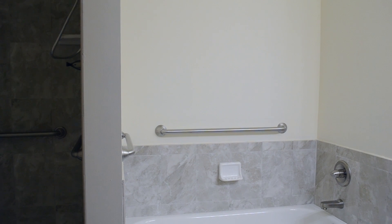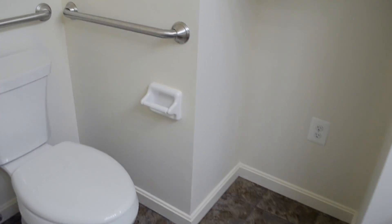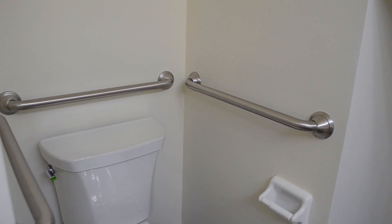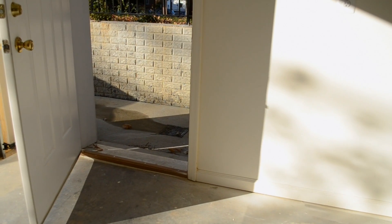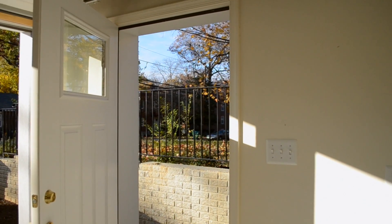There are grab bars throughout the house — in the bathrooms and even on one wall to help get up off of a sofa. The back deck and the front porch are constructed at the same elevation as the main living floor to eliminate a step outside of each door.